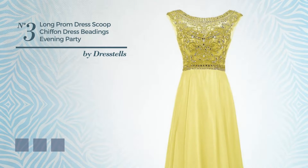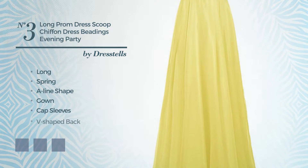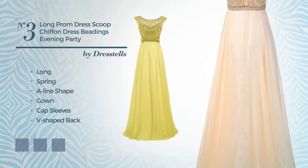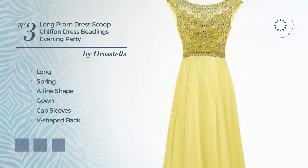Number 3: An Exceptional Long Spring A-Line Gown. Featuring cap sleeves, V-shaped back, with a scoop neck, crafted from quickly drying chiffon, detailed with beads. Available in 14 color variations, for instance blue jay, deep champagne, and hot coral.